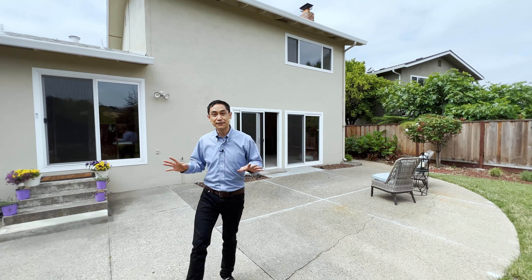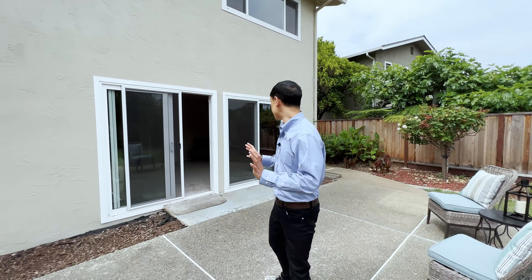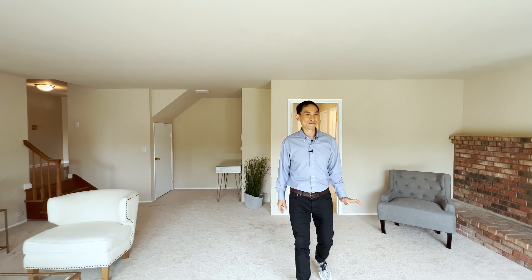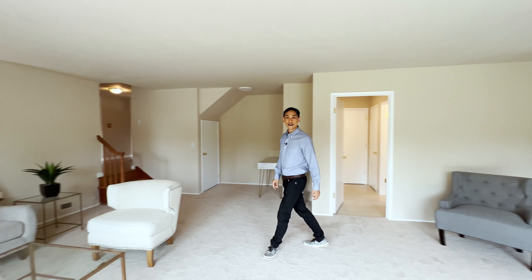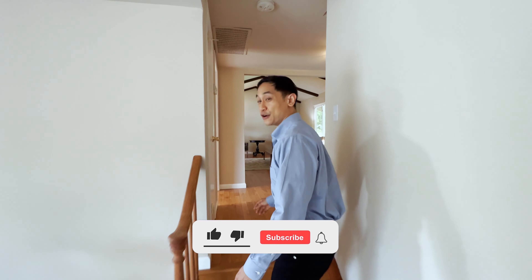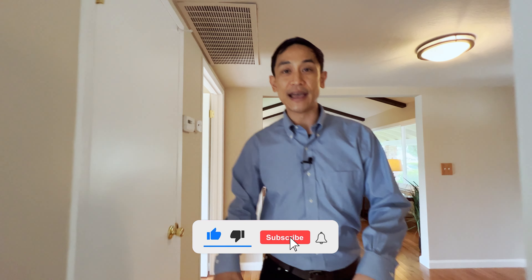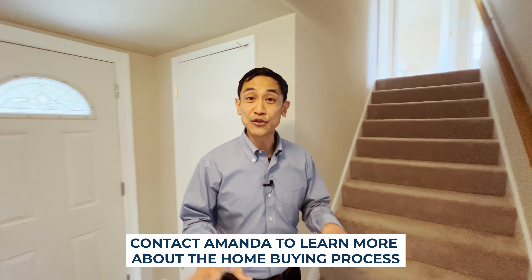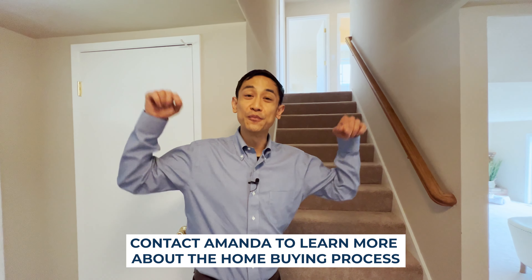I'm so happy that we got this home for our clients — they're going to absolutely love it. Not only does it have all these features, but great schools, a great location, and easy commute. It's going to be the perfect home. If you're thinking about purchasing a home, get in touch with Amanda today. She can help you learn more about the home buying process or make a home like this yours.